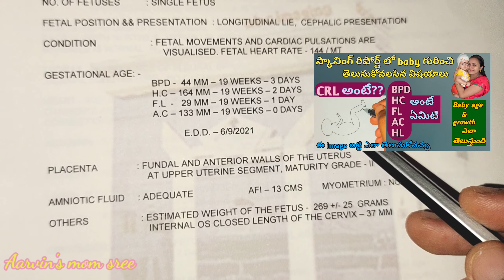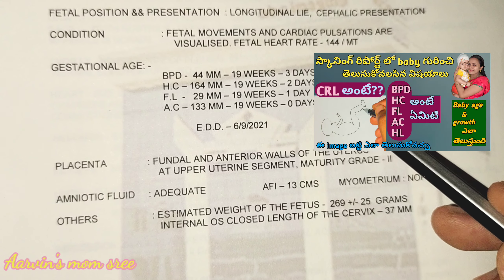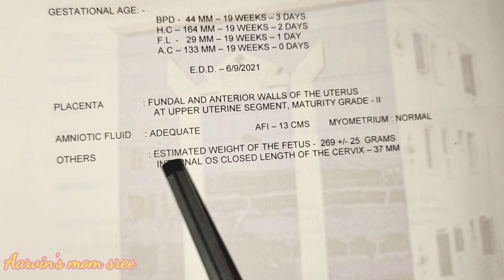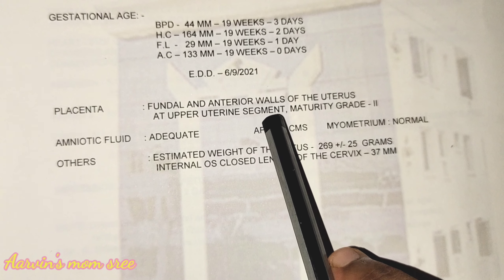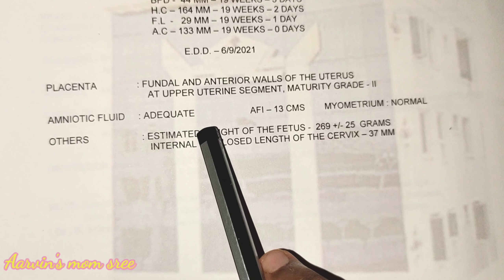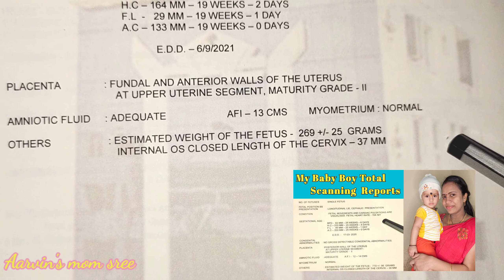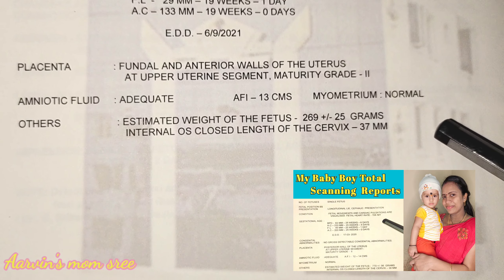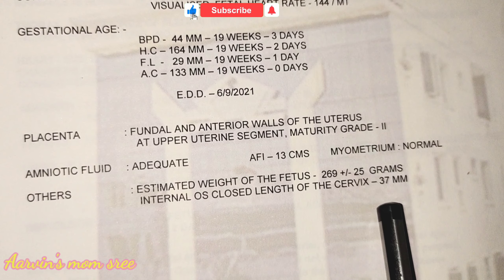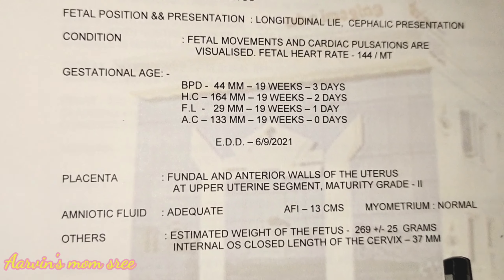The gestational age measurements include BPD, HC, HFL, and AC. We have a placenta on the anterior wall of the uterus. The amniotic fluid is low. Myometrium is normal. Estimated weight is 269 plus or minus 25 grams. Internal OS closure is 37 mm.